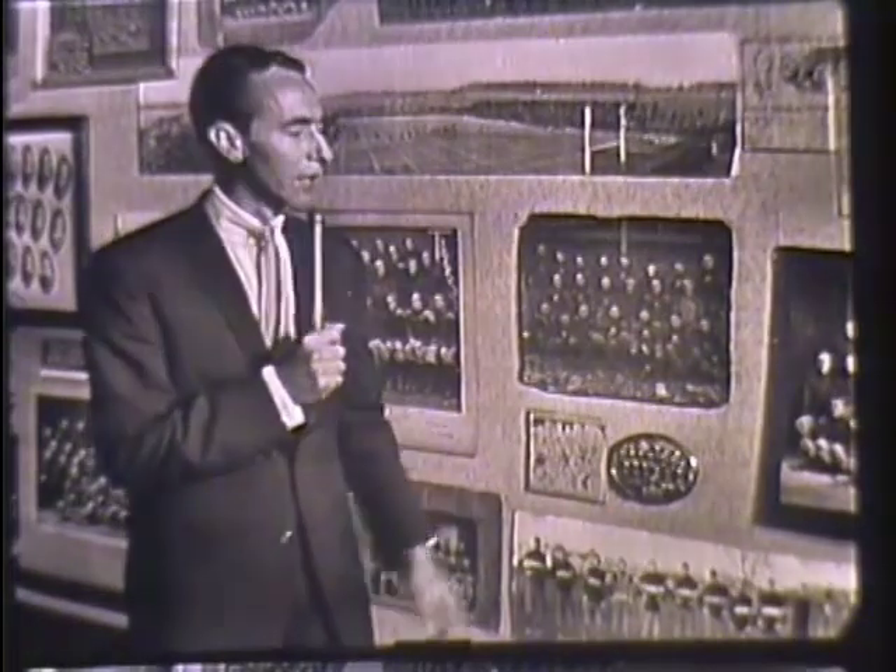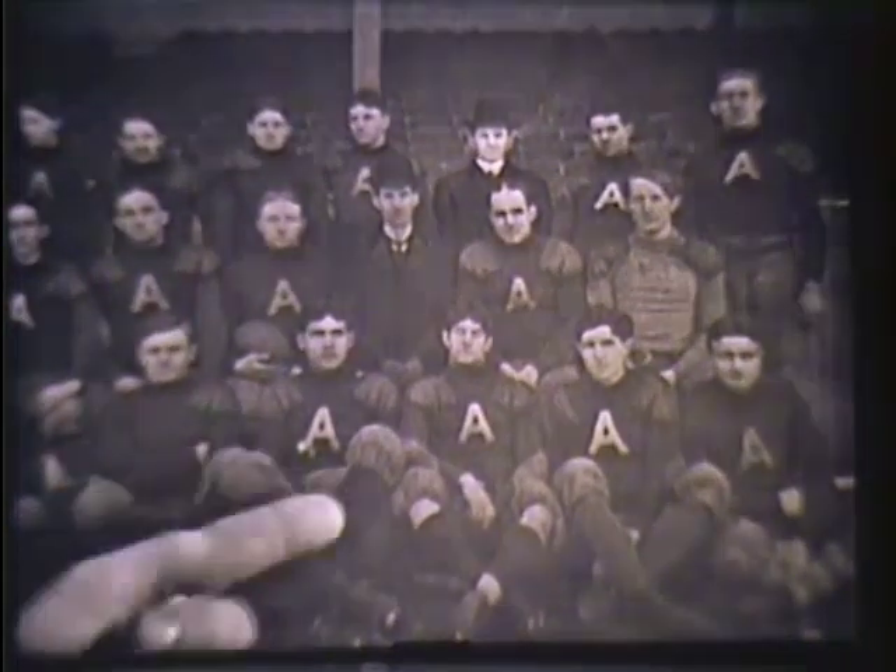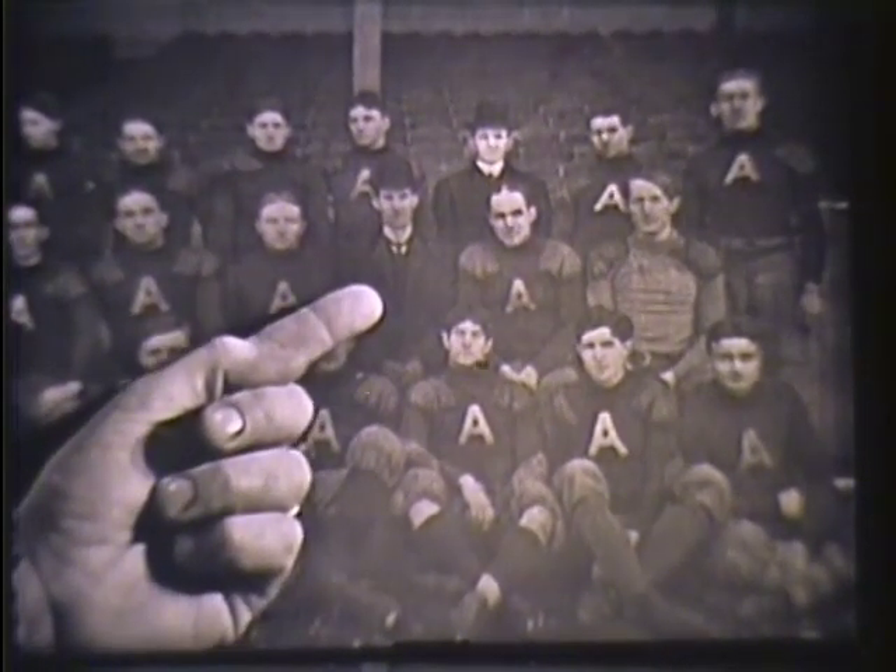Farther east in Pennsylvania, a team called the Philadelphia A's was forming. In the off-season, many baseball players joined that team, such men as Rube Waddell and Christy Mathewson. The team was owned and coached by the gentleman wearing the derby, Connie Mack.